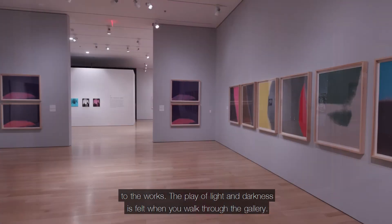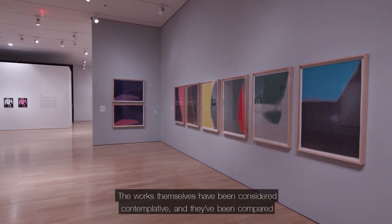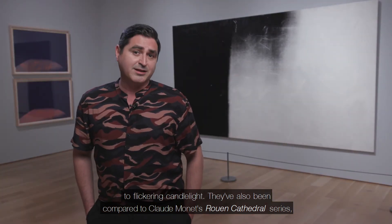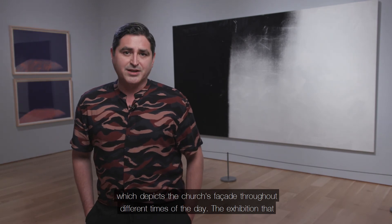The play of light and darkness is felt when you walk through the gallery. The works have been considered contemplative and compared to flickering candlelight. They've also been compared to Claude Monet's Rouen Cathedral series, which depicts the church's facade throughout different times of the day.